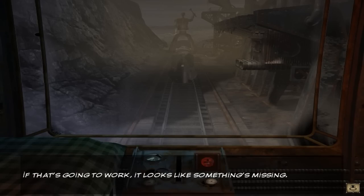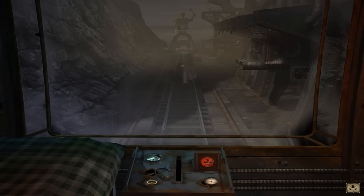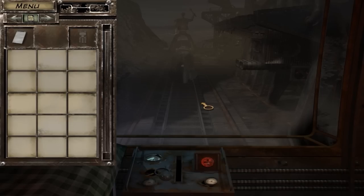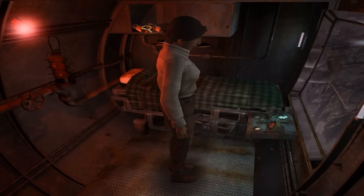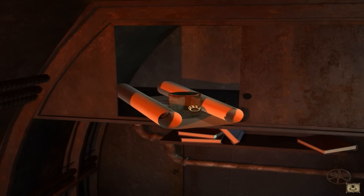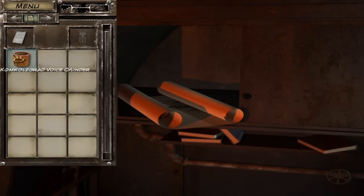We've got a dial over here, some exposed wiring — that's never good. There's a button and something missing here. I've got no items right now, so let's back out. What's this up here? Another cylinder! It is. Comcalsgrad — that's what this place is called. It's another voice cylinder. We'll head back to the train to listen to that.